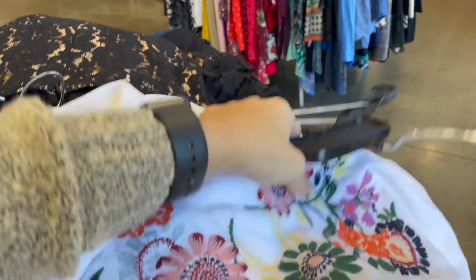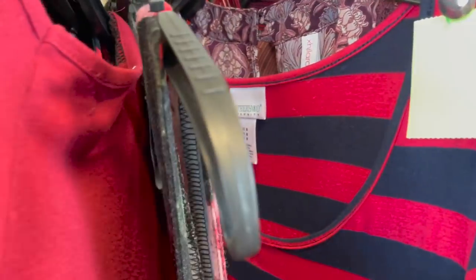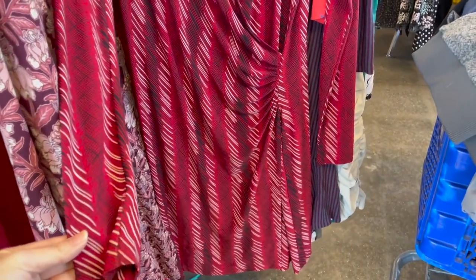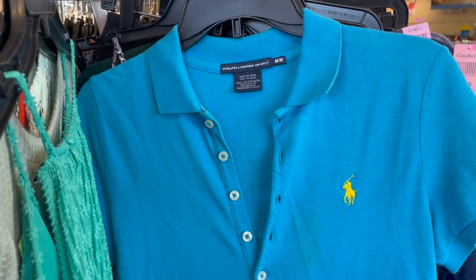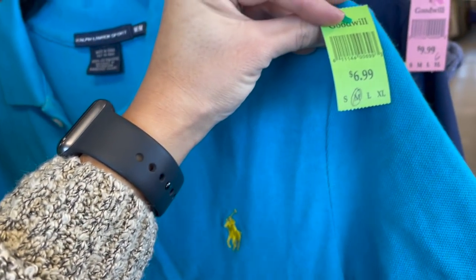My jaw about hit the floor when I came across this brand — Norma Kamali. I have never found this brand before in my life, and this was a beautiful dress in such amazing shape. I was so excited and that went in my cart. These preppy little Ralph Lauren sport dresses actually do pretty well for me, but this one was priced a little too high at $7 for me to make a real profit.